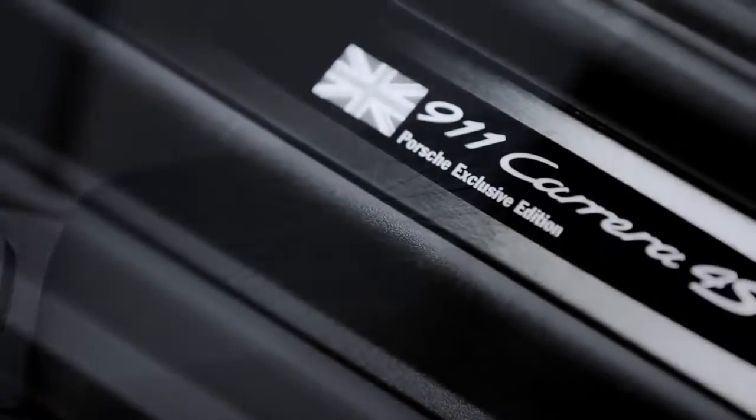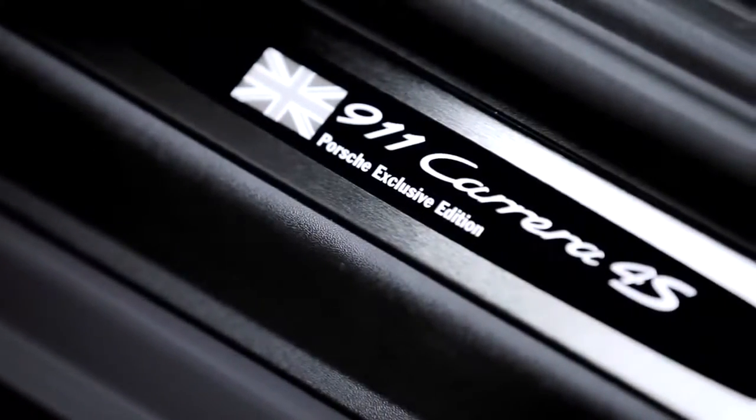The possibility to make your own Porsche come true design-wise is there through Porsche Exclusive — to tell stories, to create wonderful cars, to push a little bit also the knowledge about what Exclusive stands for.